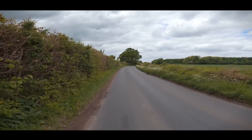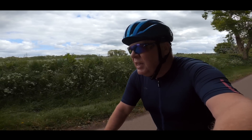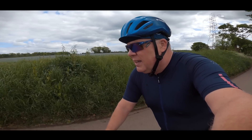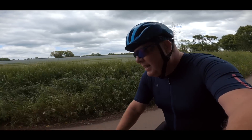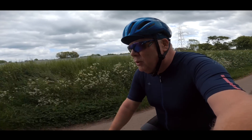Over the last couple of rides or so I've been trying out these Alpha 2.0 shoes from a company called Santic, who very kindly invited me to pick a pair from their website. I went for the top of the range ones that they had, and these retail for £229 or $280.